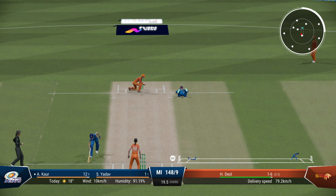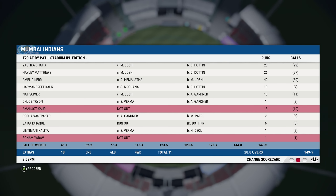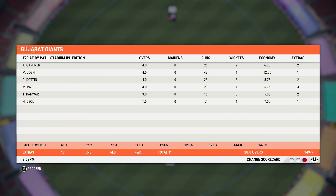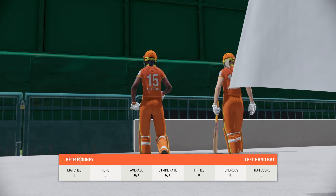Mumbai Indians finish on 149, target of 150 — more than decent on this wicket. Melia Kaur batting beautifully coming at number three. Bowling wise, Dutton picking up three wickets and Gardner with two. It's time for the chase.